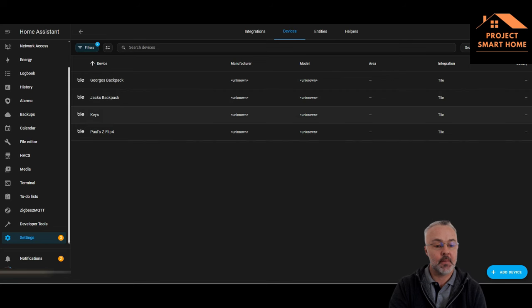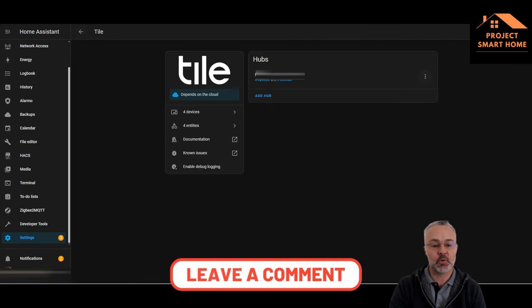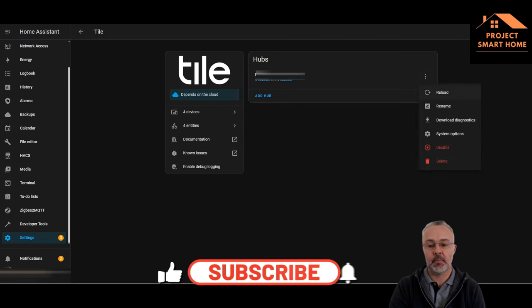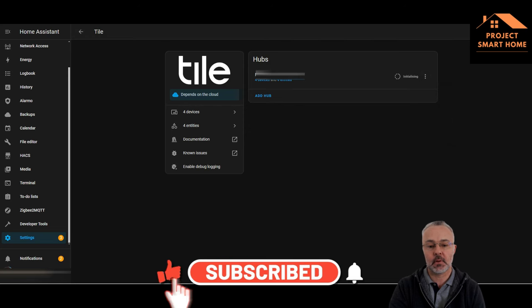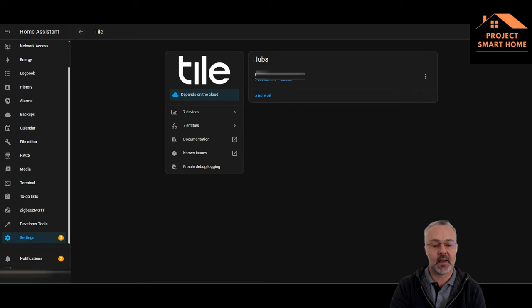I've got four Tiles set up: two backpacks, my car keys, and my phone which is controlling things. I've just refreshed the integration after adding some other Tile devices — it's now gone from four to seven. I've added my daughter's backpack, my backpack, and the wallet. The bike hasn't been added at this stage yet, but it is pretty straightforward to get those up and running and visible.